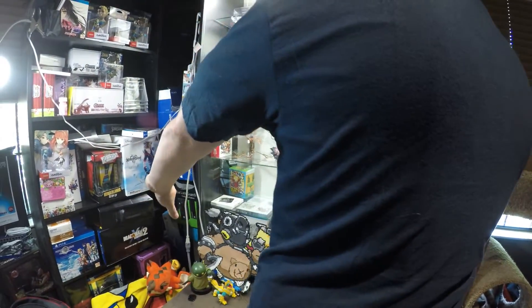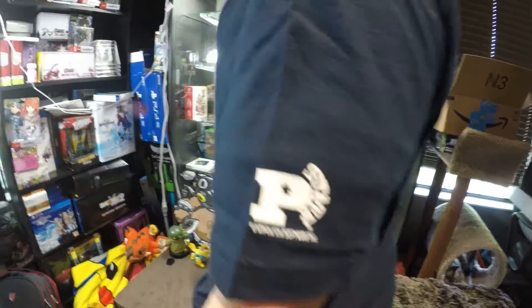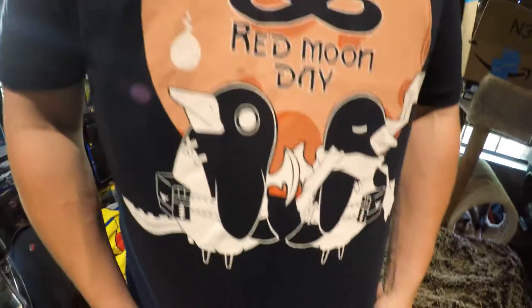it's a nice dark navy blue. Nippon Ichi fanboy!